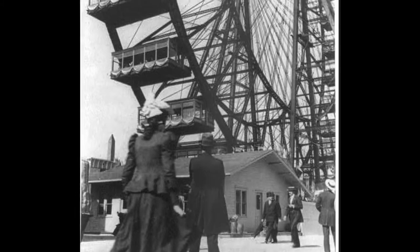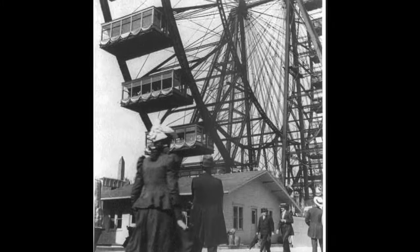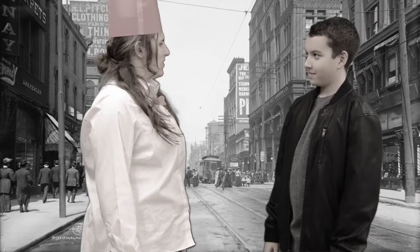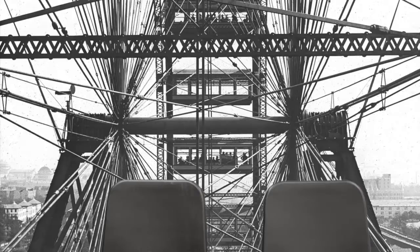Each tower was 140 feet tall and a concrete base for each went 35 feet down. Marvelous! I must see it! Tell me more about how this contraption works.